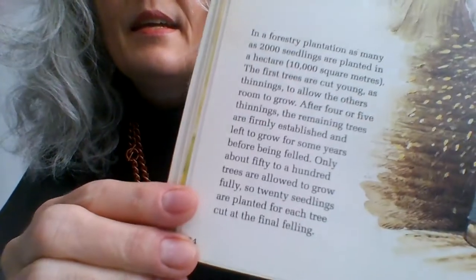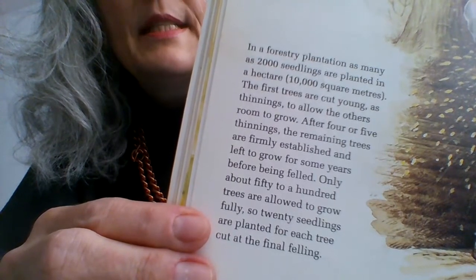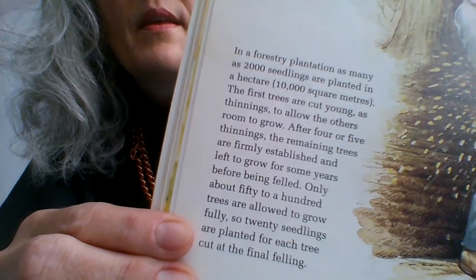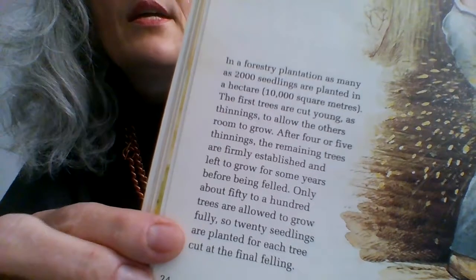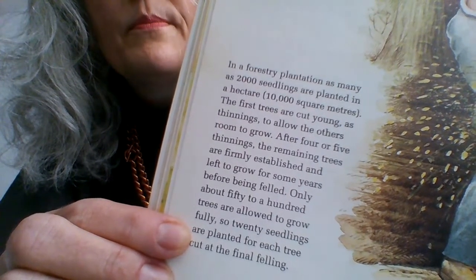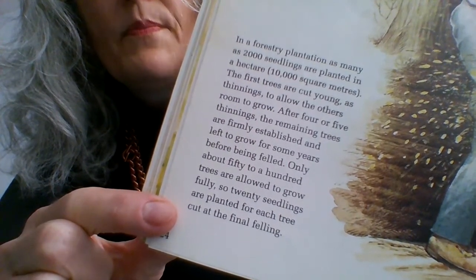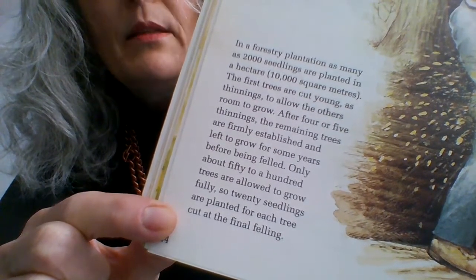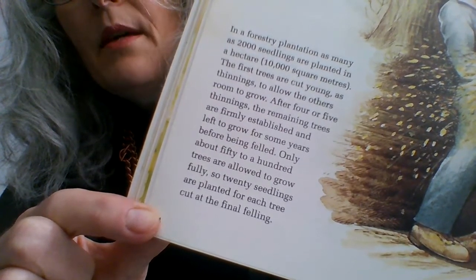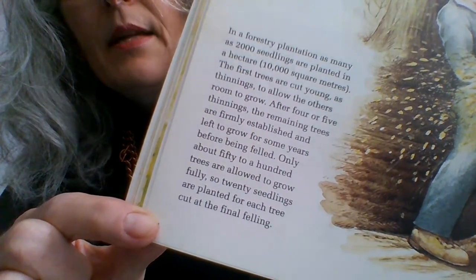In a forestry plantation, as many as 2,000 seedlings are planted in a hectare — that's 10,000 square metres, a very large area. The first trees are cut young as thinnings to allow the others room to grow. After four or five thinnings, the remaining trees are firmly established and left to grow for some years before being felled. Only about 50 to 100 trees are allowed to grow fully, so 20 seedlings are planted for each tree cut at the final felling.